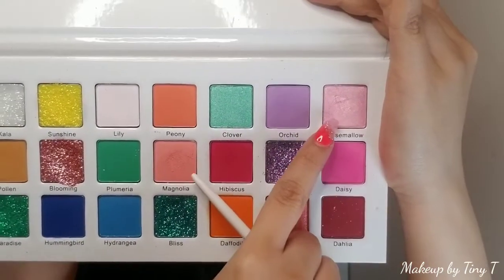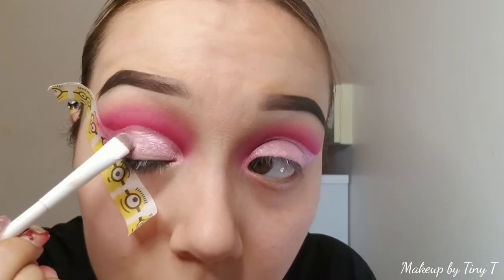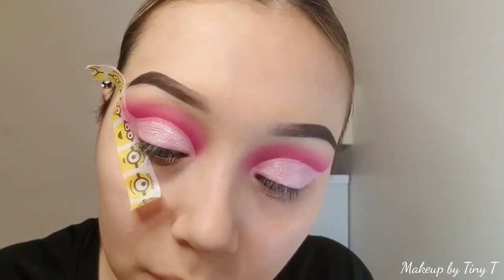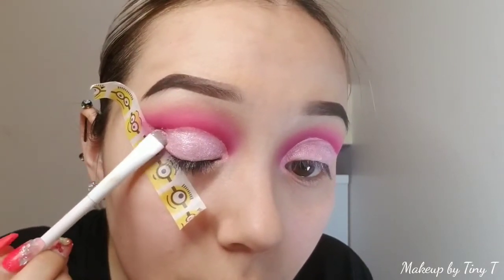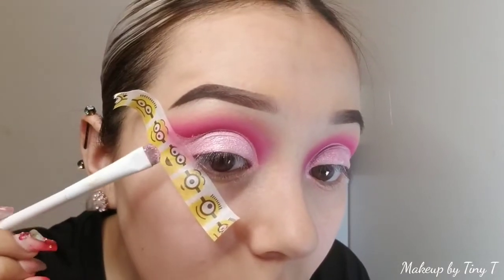Now we're using Rose Mellon, which is a beautiful shimmery shade, and we're using the same Wet n Wild flat brush to apply it on our eyelid. As you can see, you can already start seeing the beautiful shimmer. You don't have to use any glitter glue or anything like that — just like this is perfect.